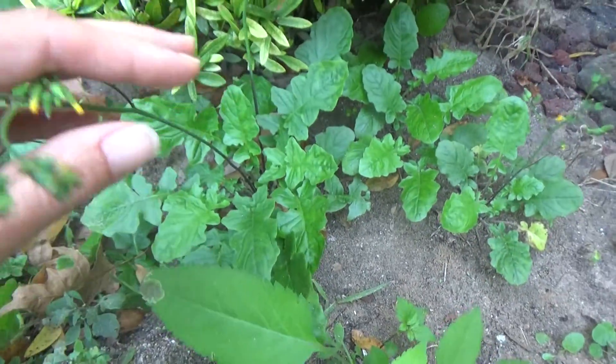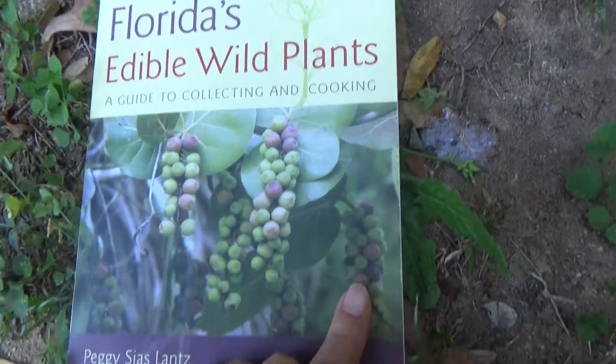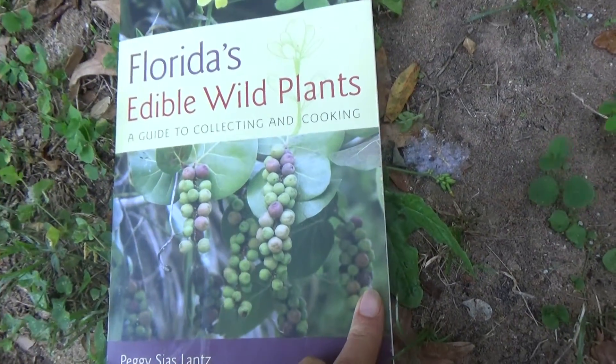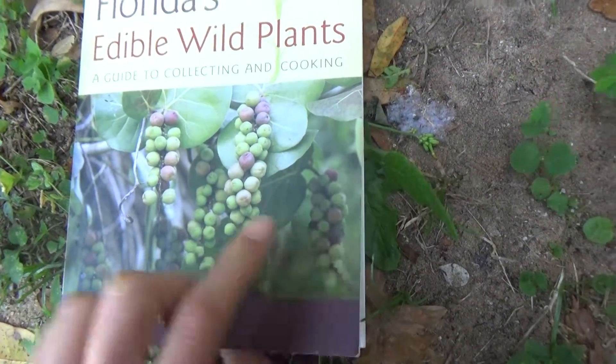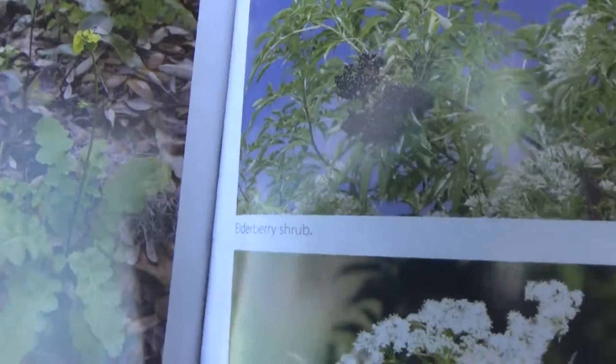I found some information about hogsbeard in this book called 'Edible Wild Plants: Florida's Edible Wild Plants' by Peggy Lanz, and she's talking here about hogsbeard.